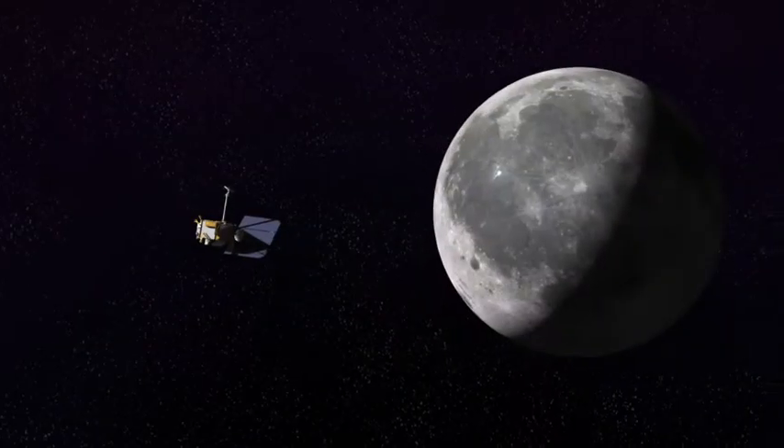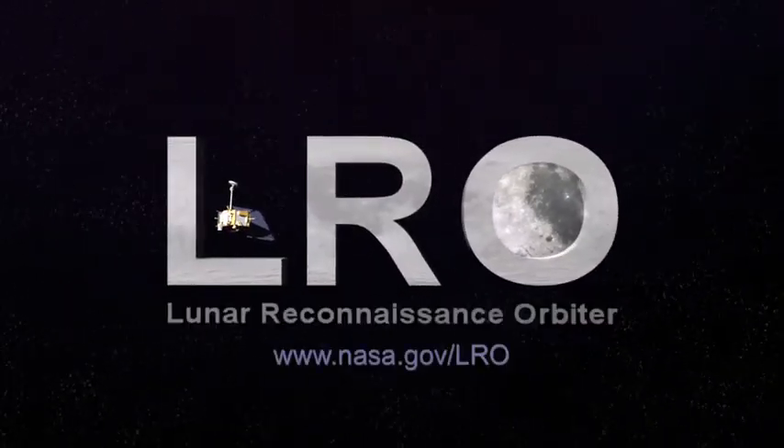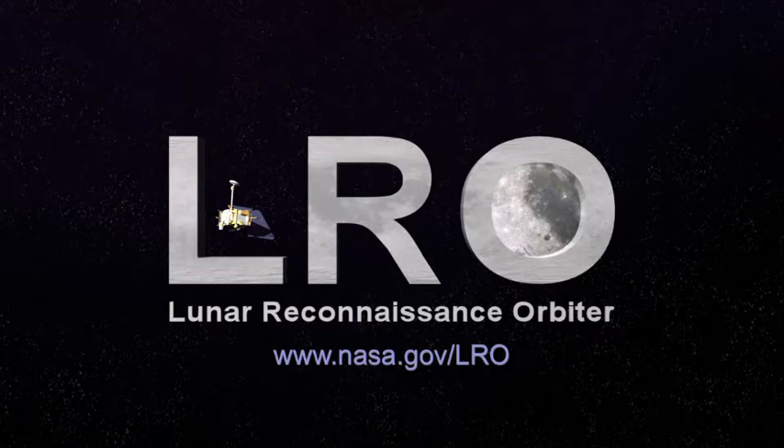To learn more about this story, visit the homepage for the Lunar Reconnaissance Orbiter at www.nasa.gov/lro.